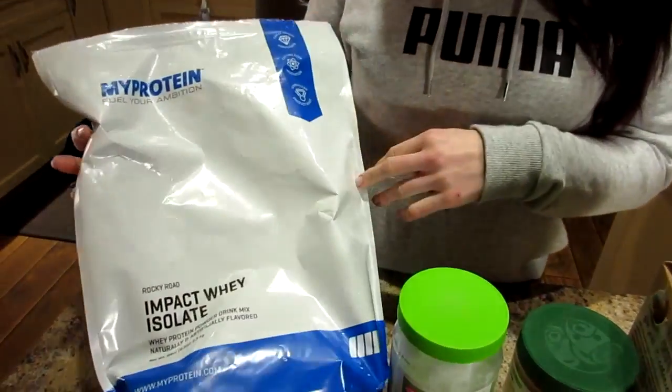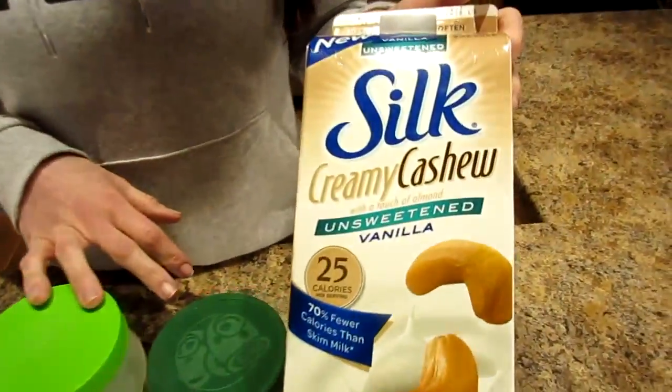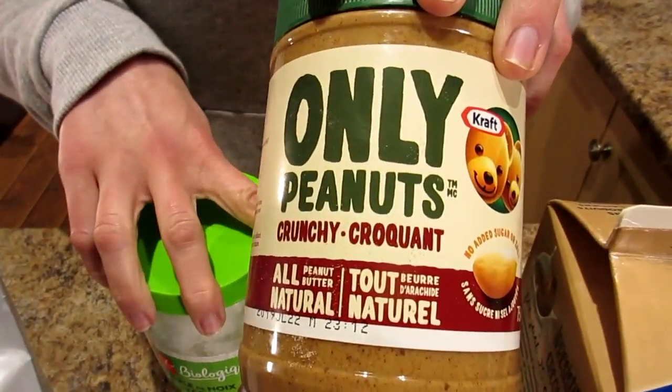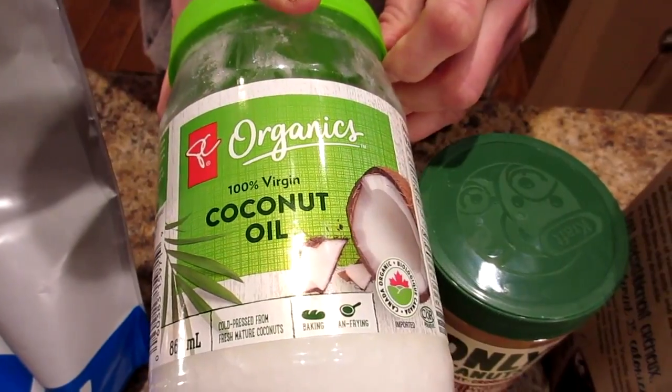We're going to have a protein shake: one scoop of MyProtein Rocky Road protein powder, a cup of unsweetened vanilla cashew milk, a tablespoon of crunchy all-natural peanut butter, and a tablespoon of 100% virgin coconut oil. Blend with five ice cubes, then freeze it and eat it like ice cream. That's the full day of keto — fun, tasty food. And yes, butter on those veggies and burgers!